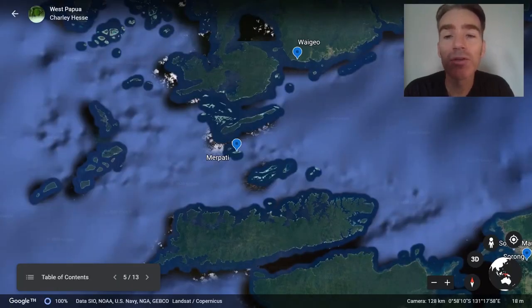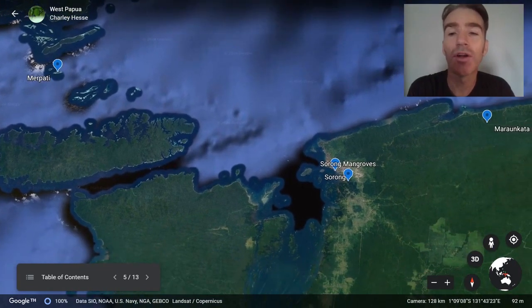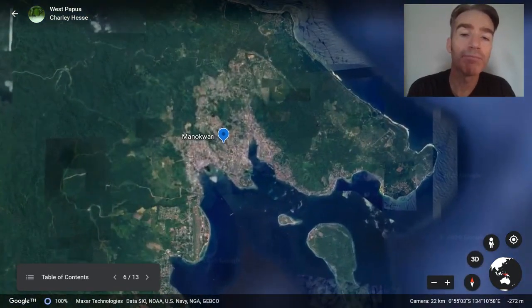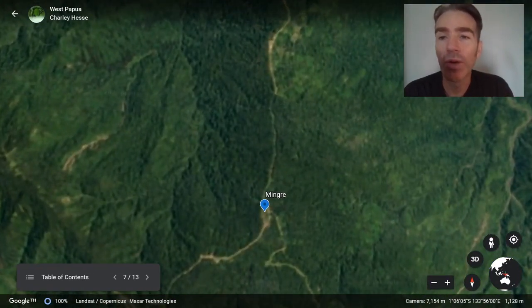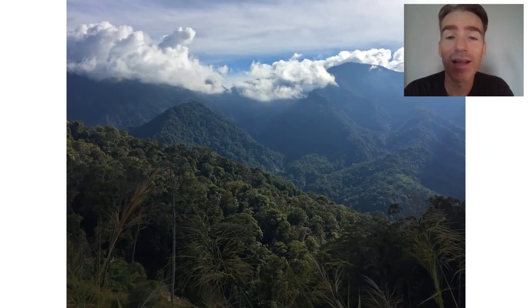From Merpati we go back to Waigeo and take a ferry back across to Sorong. Then from Sorong we take a short flight across the Vogelkop peninsula to the town of Manokwari. From there we drive up into the Arfak mountains and stay in a little village called Mingre, which we use as a base for exploring the Arfak mountains. The Arfak mountains are stunningly beautiful — real pristine forest at a variety of elevations — and we're going to look for some of our most wanted birds of the trip.